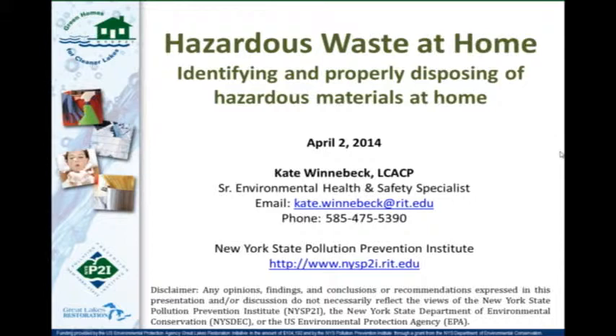I think we are set — we'll go ahead and get started. My name is Kate Winnebeck. I am a Senior Environmental Health and Safety Specialist at the New York State Pollution Prevention Institute, or P2I. The P2I is a non-profit organization headquartered at RIT, Rochester Institute of Technology in Rochester, New York.